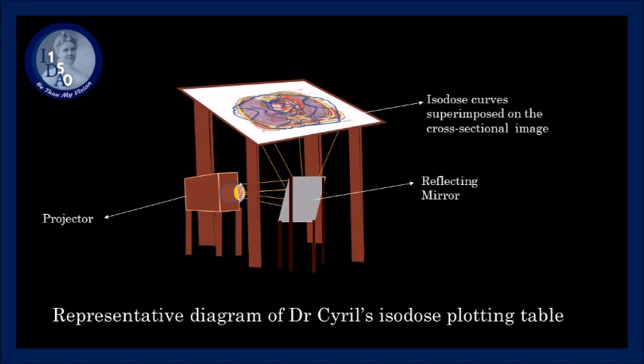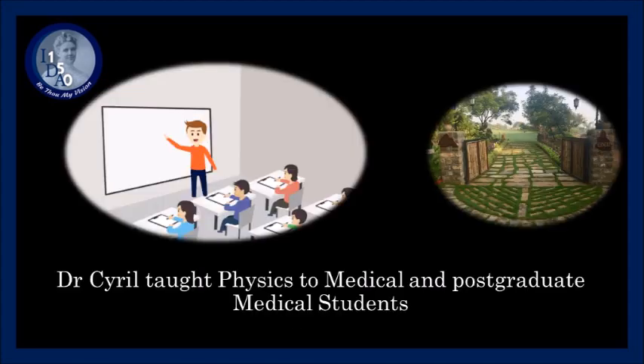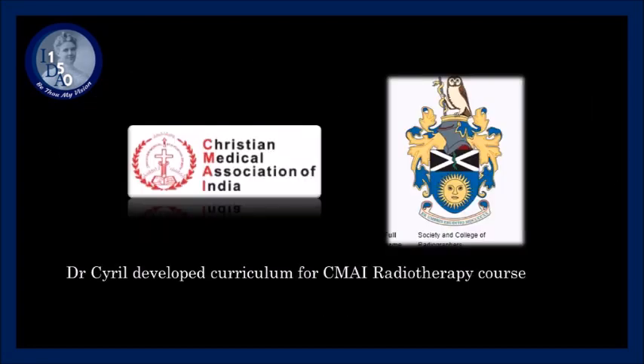For treating cancer of the cervix, he adapted rubber ovoids with radium tubes, improving accuracy of the radiation dose. Teaching was a large part of his life. He taught physics to medical students, later postgraduate medical students, and in 1962, started the CMAI diploma course in radiotherapy, subsequently approved by the Society of Radiographers of London.